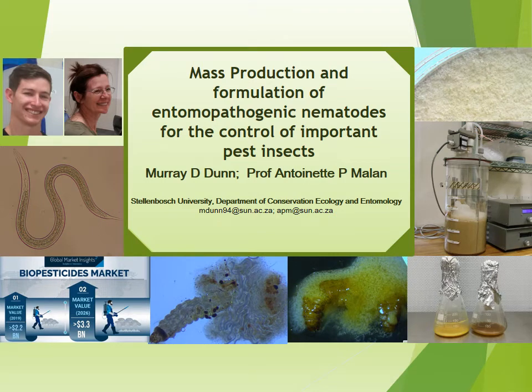Welcome to my presentation on the mass production and formulation of entomopathogenic nematodes for the control of important insect pests. My name is Murray Dunn and the supervisor for my PhD project is Professor Antoinette Malan from Stellenbosch University in the Department of Conservation Ecology and Entomology.